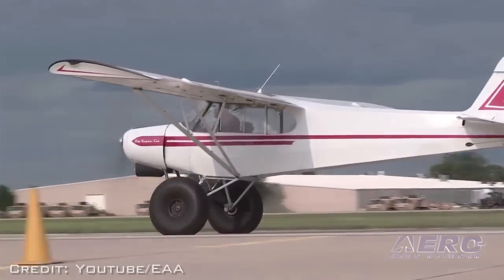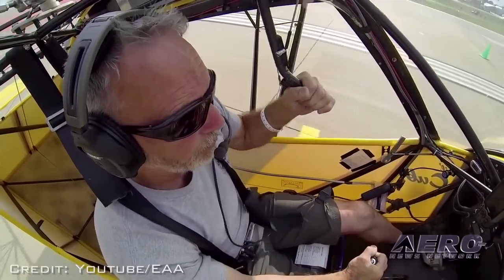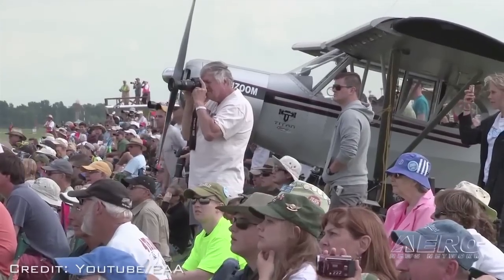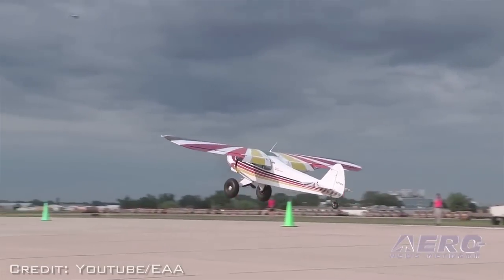The Valdez STOL activities at AirVenture this year will take place during the afternoon air show on selected evenings at EAA AirVenture's grass airstrip for ultralights on the south end of the grounds. This is definitely something you do not want to miss.